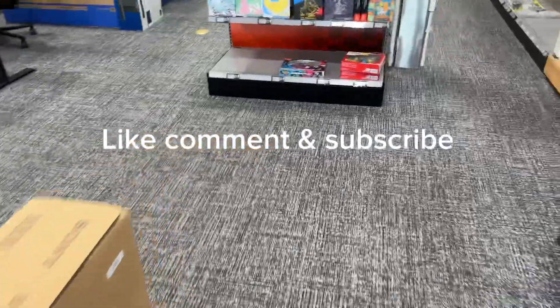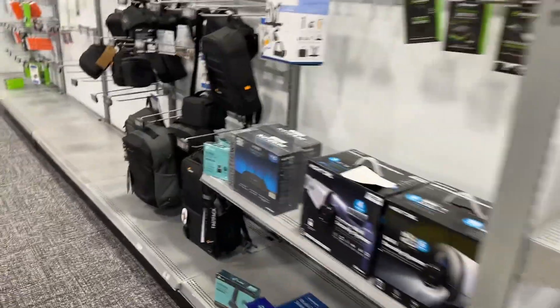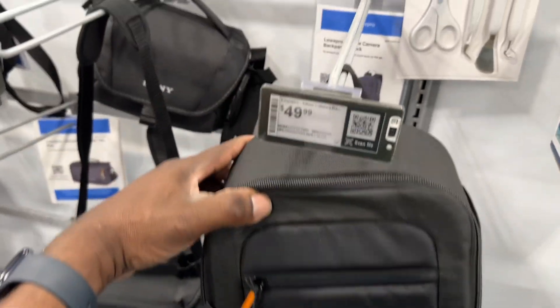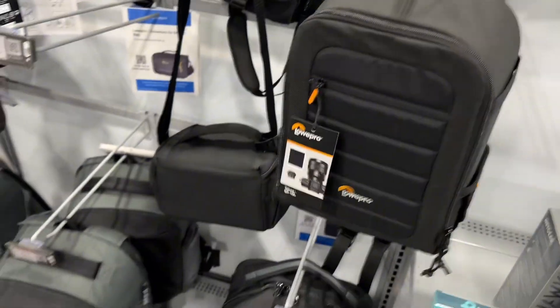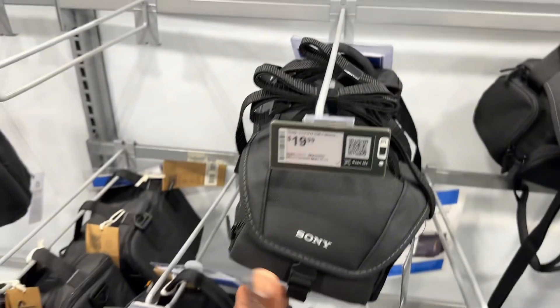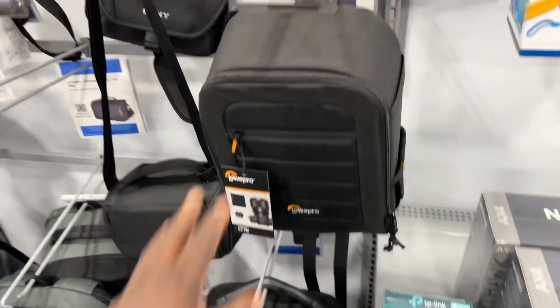I'm looking for a camera bag. Here's one. This is $49. I bought a little small one like this, but I think I need this size.